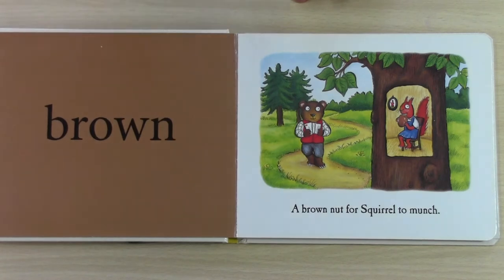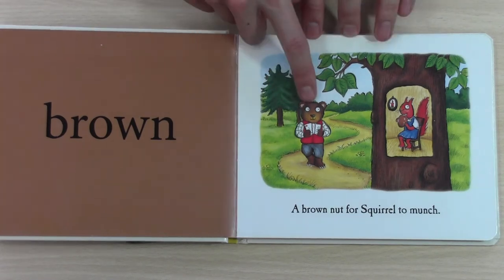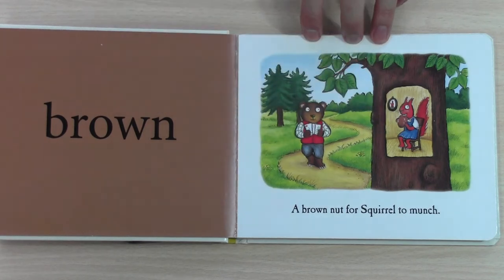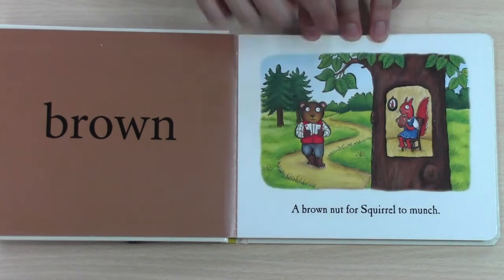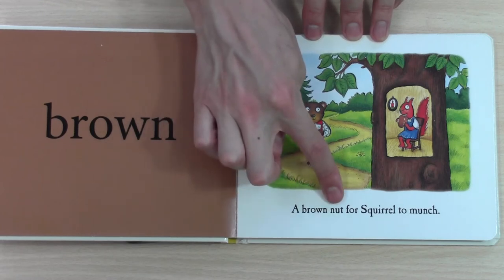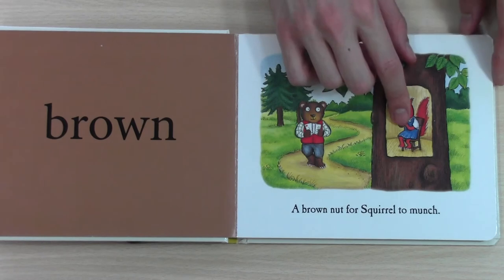This is brown. What is brown? Can you see? We have a brown bear and a brown nut and a brown tree. It says, a brown nut for squirrel to munch. This is brown.